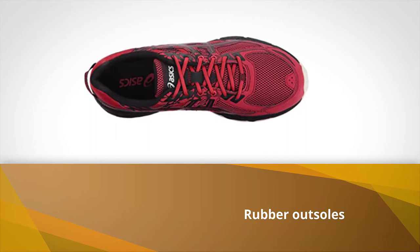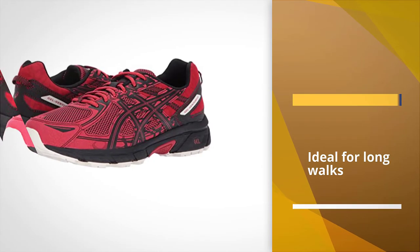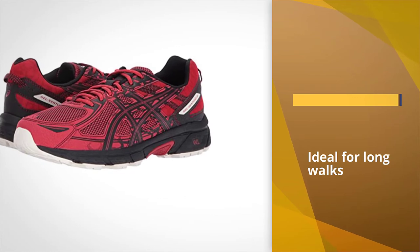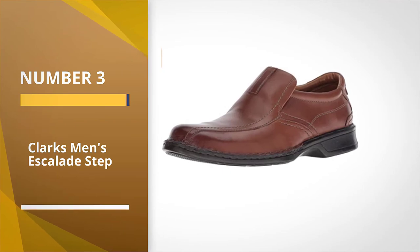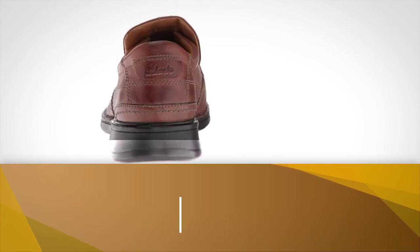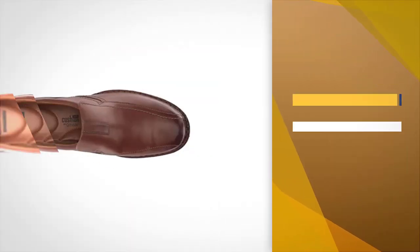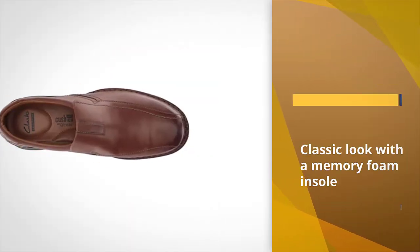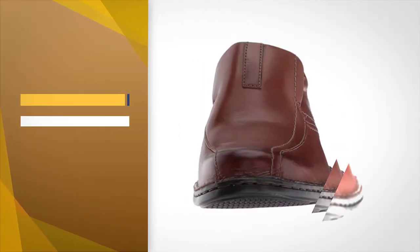Number three: the Clarks Men's Escalade Step. This is a comfortable dress shoe with arch support. These leather loafers have a classic look with a memory foam insole to pamper your feet while standing at work or an event. The leather is breathable and easy to care for — it only takes a quick wipe or a bit of polish to keep them looking fresh.